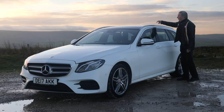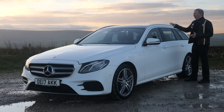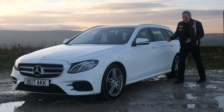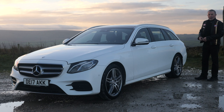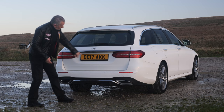We've got chrome window surrounds, an aluminium roof bar carrier system, and a panoramic tilt-and-slide electric glass roof. There's rear privacy glass, chrome trims on the doors — white and chrome, quite a good combination. I'm pretty old school and I prefer chrome to black. It has an integrated rear tailgate spoiler and reversing sensors on the bottom.